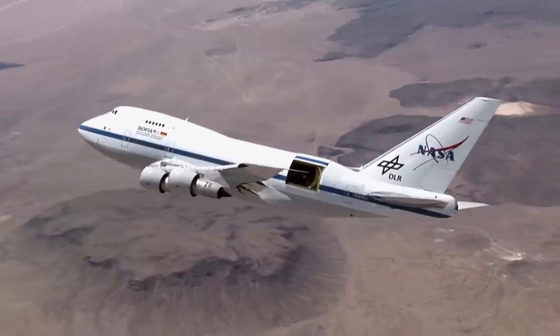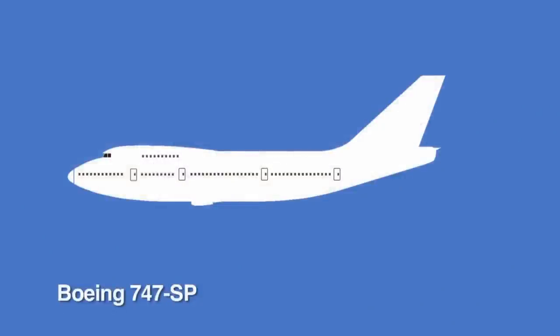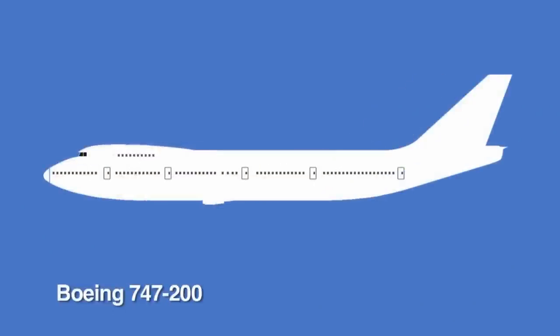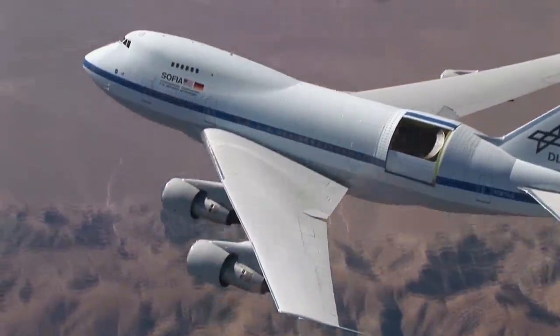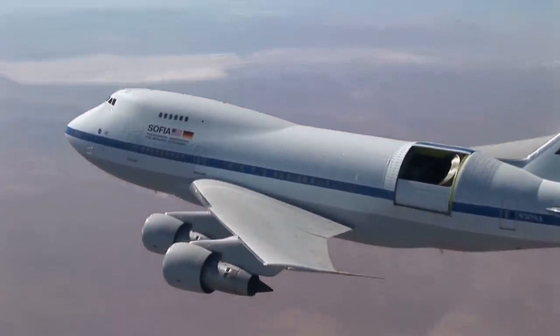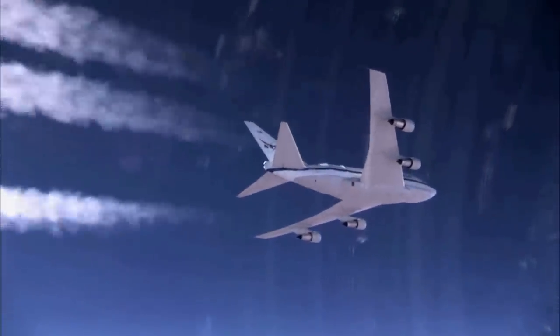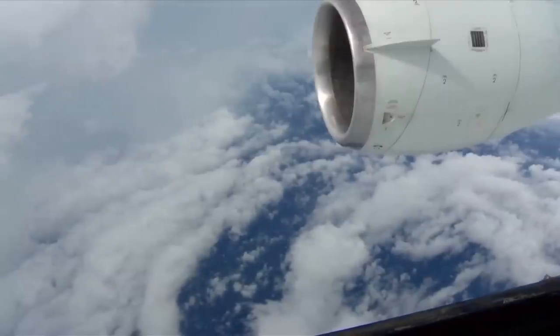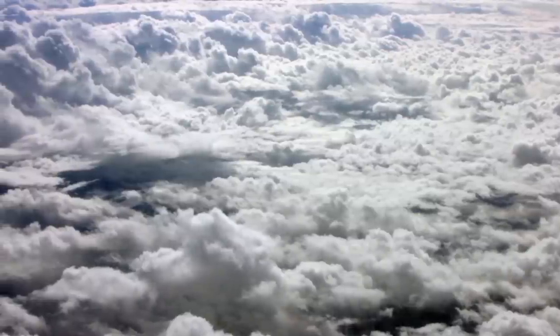SOFIA is a 747SP, called a special performance airplane. It's a little bit shorter than a typical 747 so that it would have lighter weight but a longer range and higher performance. We begin our missions typically at 39,000 feet or so, a little bit higher than a typical passenger airplane. As we use up fuel and the plane becomes lighter, we're able to go higher — up to 41,000 feet and then up to 43,000 feet toward the end of the flight. We're always trying to be as high as possible because the main thing that blocks infrared light from reaching the ground is water vapor, and SOFIA flies above more than 99% of the water vapor in the atmosphere.